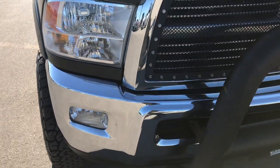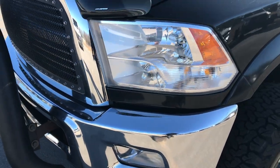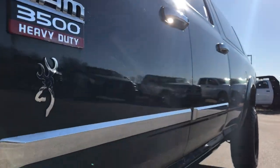This truck has the 6.7 liter Cummins diesel. From this HD video you'll be able to tell that for the miles and the age on this truck, it is in excellent, excellent condition.